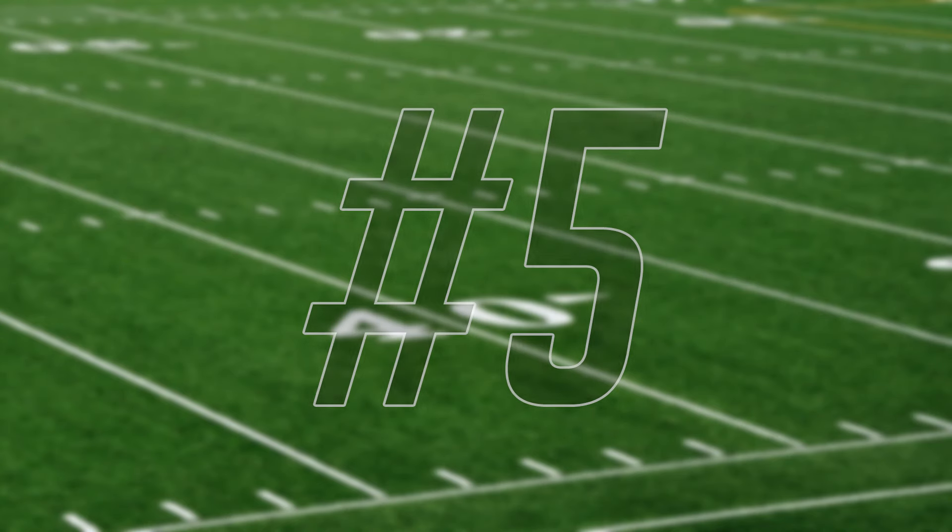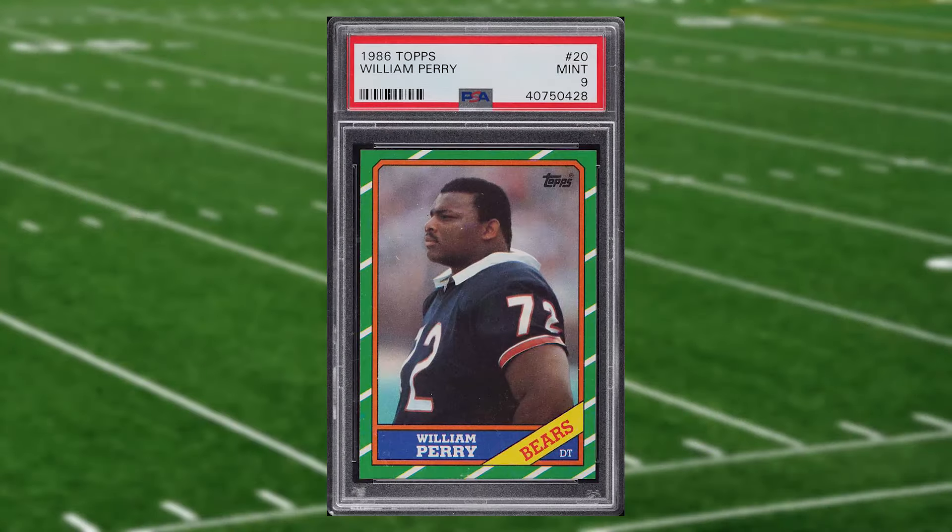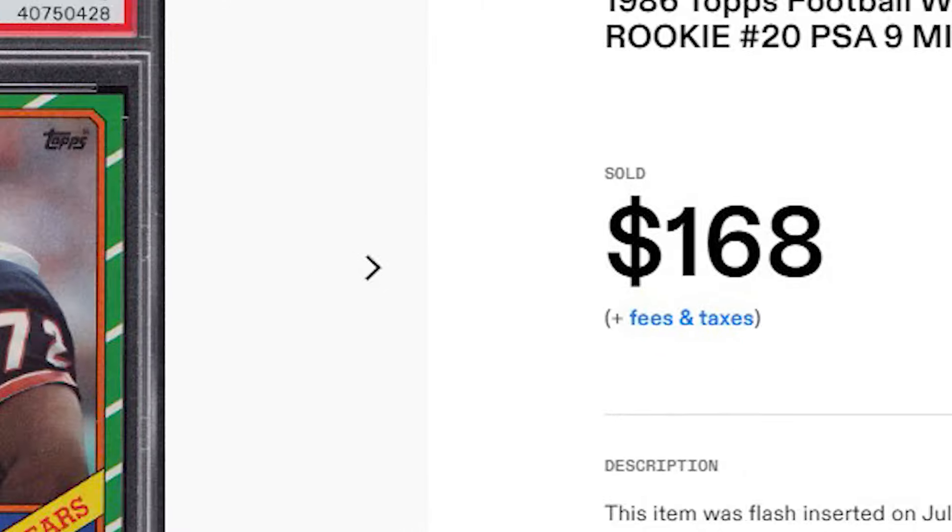We welcome a newcomer to the list to kick off the top five with this 1986 Topps William Perry rookie card number 20. This was a PSA 9 that received nine bids and it sold for $168.